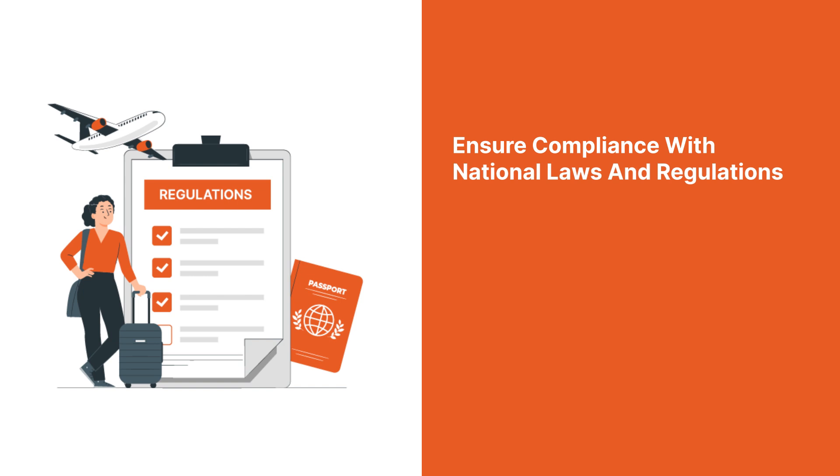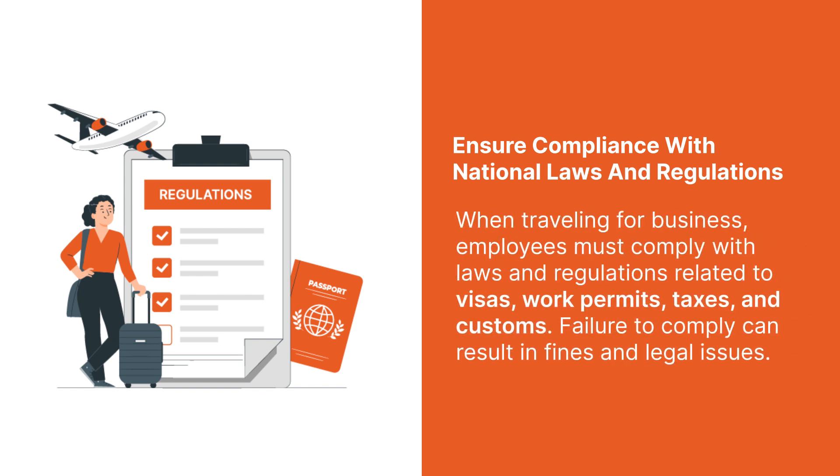5. Ensure compliance with national laws and regulations. When traveling for business, employees must comply with laws and regulations related to visas, work permits, taxes, and customs. Failure to comply can result in fines and legal issues.